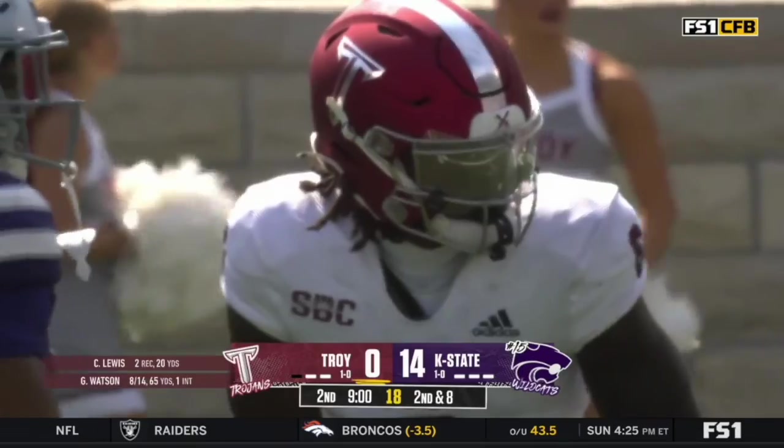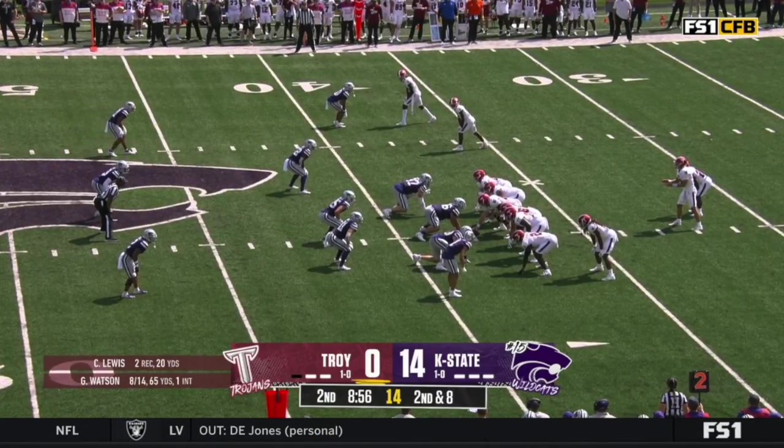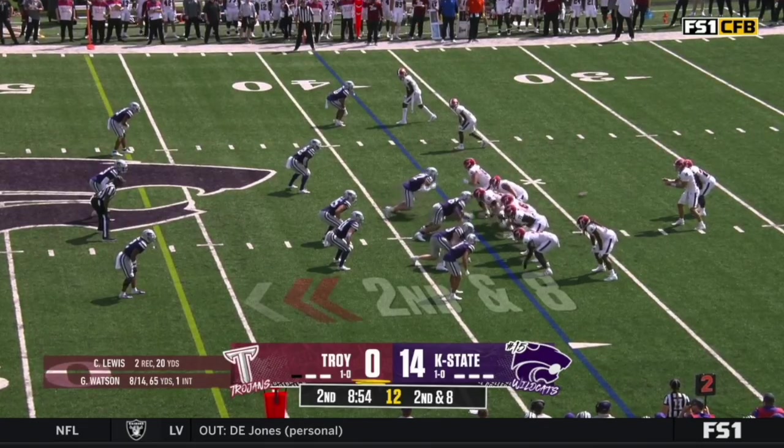Lewis is listed at 6'4". His hand must have been 11 feet up in the air. And he can dunk for sure. Talking about a catch radius.